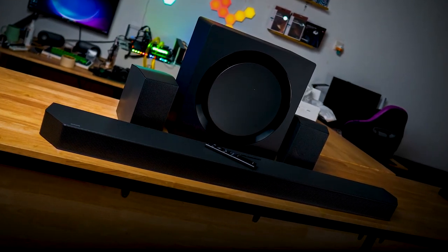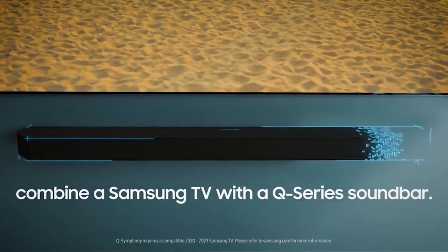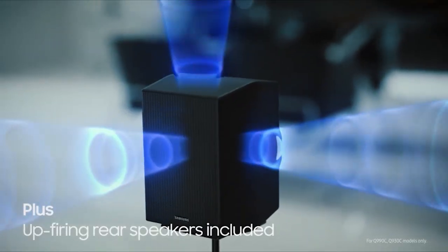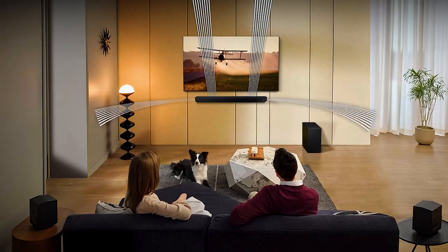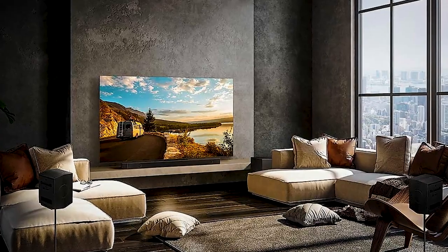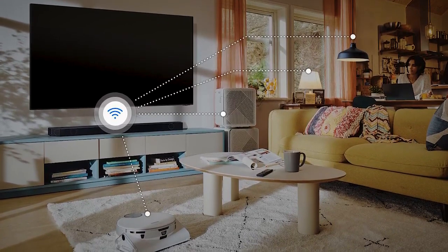And finally, the soundbar that takes the number one spot is the Samsung HW-Q990C. This soundbar consists of a main unit with 11 front-facing speakers, a wireless subwoofer, two wireless rear speakers with Q-Symphony, and four upward-firing speakers that create a three-dimensional sound field. It supports Dolby Atmos and DTS:X, and has SpaceFit Sound Pro that analyzes your space and automatically optimizes the audio. It also features adaptive sound for clear voice intelligibility, real-time scene analysis to pull the most important audio based on content type, and hands-free navigation via built-in Alexa and Google Assistant.